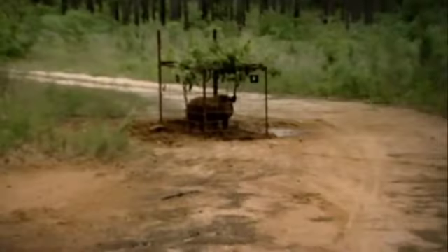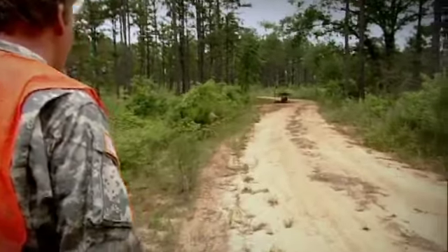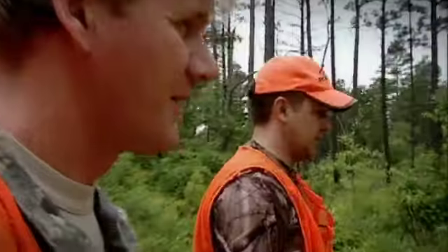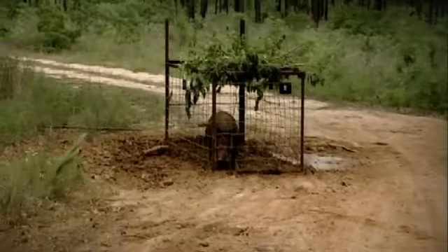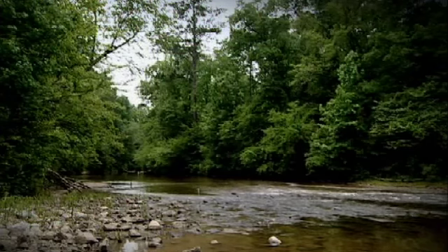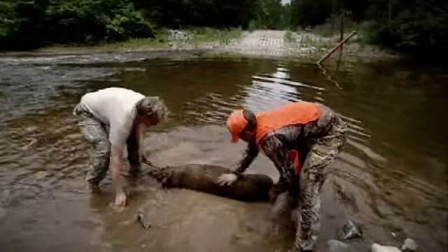Christ, look at the size of him. This is nerve-wracking, you know that? A pig's natural instinct is to charge you, but we just got to stay calm. Having dispatched the pig, we need to clean it down in the creek before I learn for the first time how to butcher it in the wild.